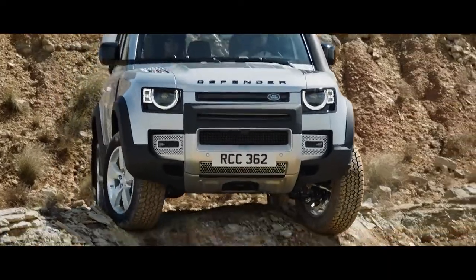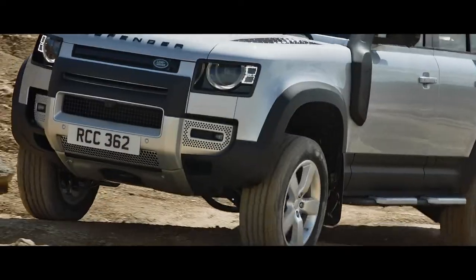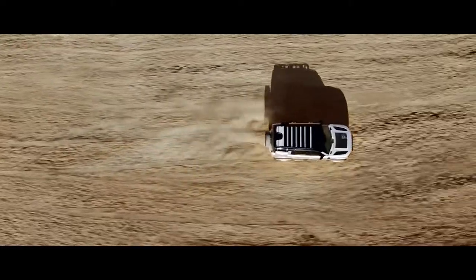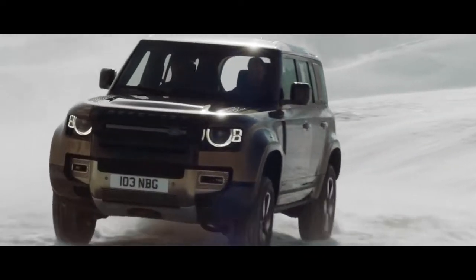Outstanding geometry means the vehicle's all-terrain capability is without question, with exceptional approach, break-over and departure angles. So whether you're off or on-road, in sand, mud or snow, any journey can be completed.